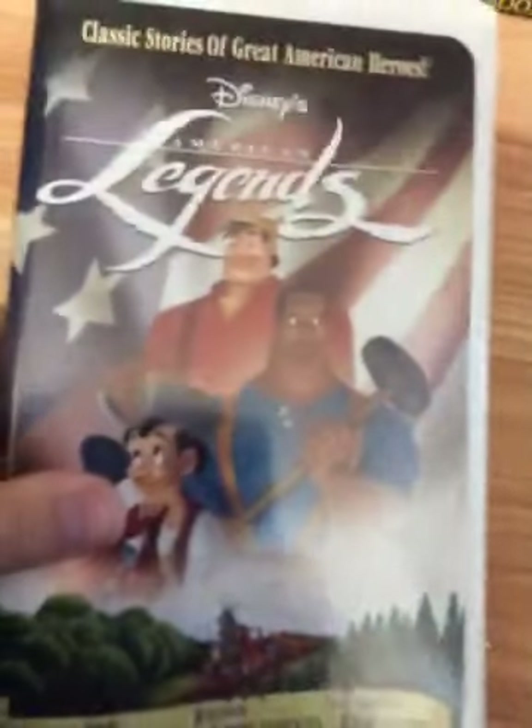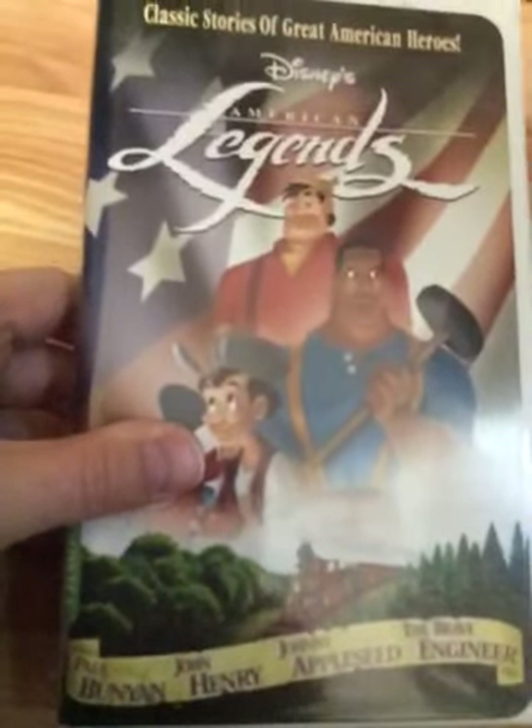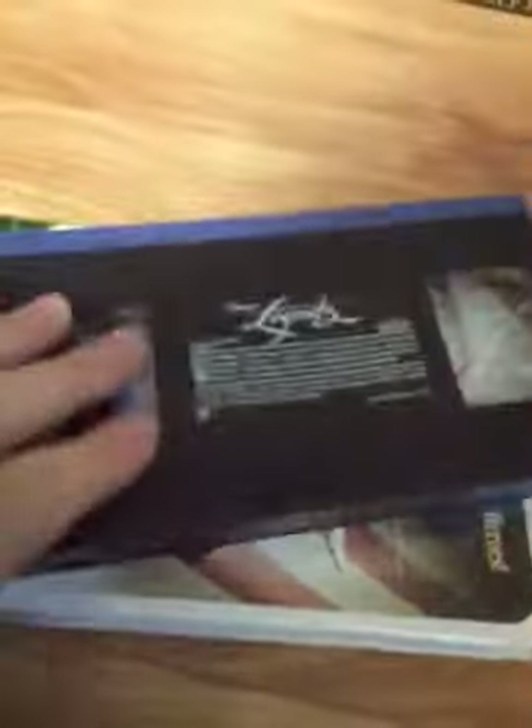Three more tapes. Next tape is American Legends, starring Paul Bunyan, John Henry, Johnny Appleseed, and the Brave Engineer. Here's the spine and the back — four classic shorts. Ink label, blue lid. The print date is January 16th, 2002.